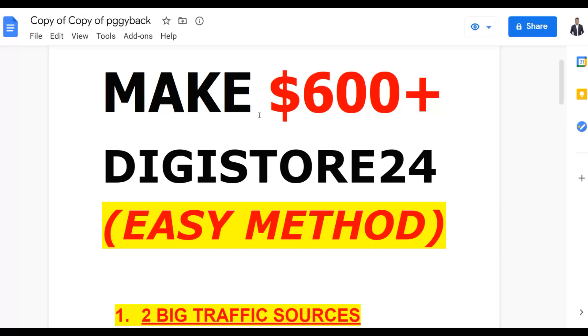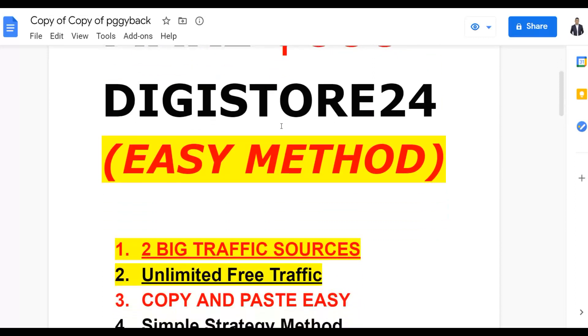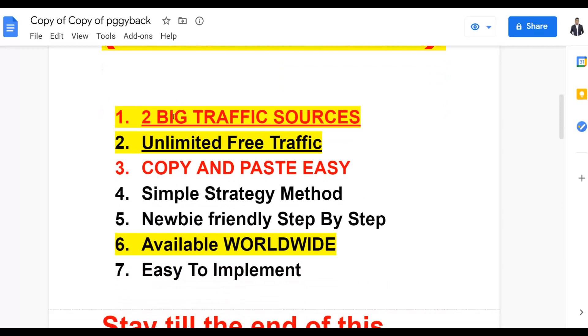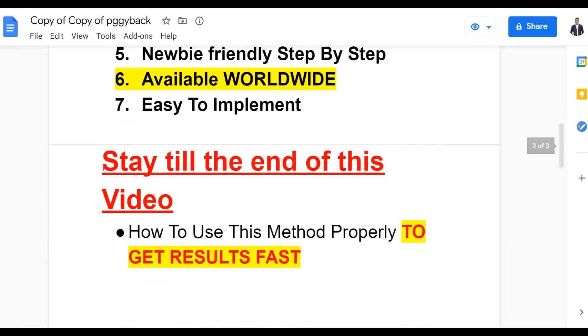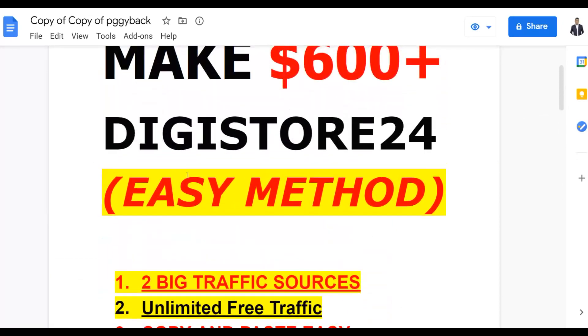With this method I'm going to show you in this video, you can make $600 plus on Digistore24 using this simple free method. I'm going to show you the two free traffic sources that give you an unlimited amount of free traffic. It's a very simple copy and paste method that anyone can do even if you're a newbie, from anywhere around the world, to promote affiliate offers or CPA offers.